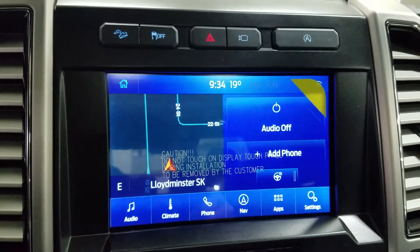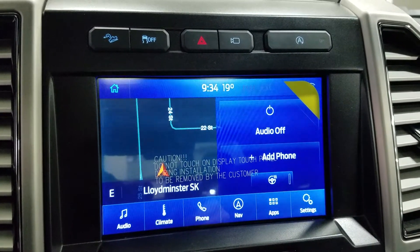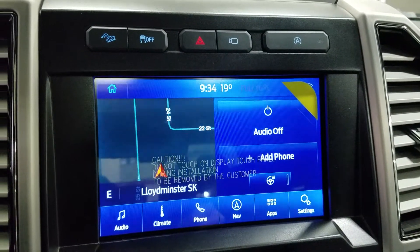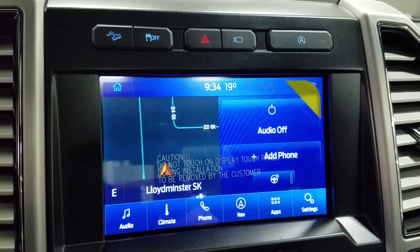Looking ahead, you'll see we have our SYNC 3 8-inch touchscreen display, which allows for audio control, climate control, phone connectivity, navigation, as well as other apps including Apple CarPlay and Android Auto. The driver can also view the display of the rear-view and 360-degree cameras.